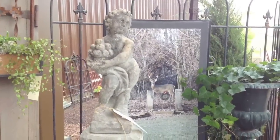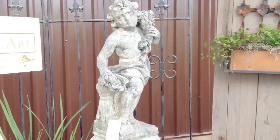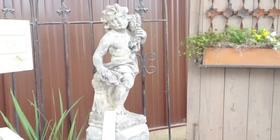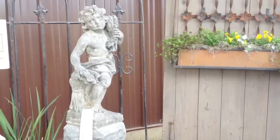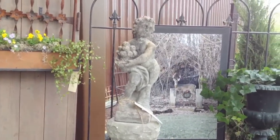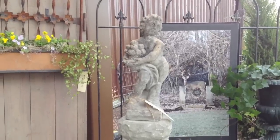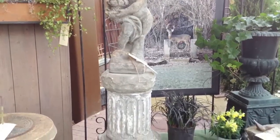The two statues here at this show are what the French call putties — P-U-T-T-I — also another word for cherubs. It's a representation of two of the four seasons; we have fall and we have spring here with us. They are mounted on pedestals that are part of an old building from Louisville, Kentucky.